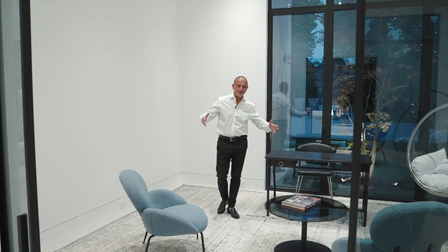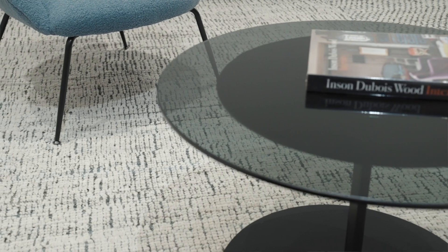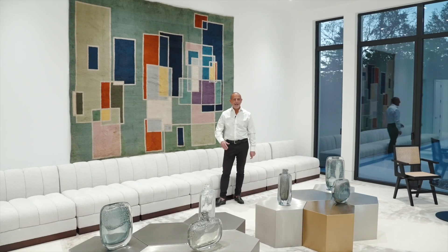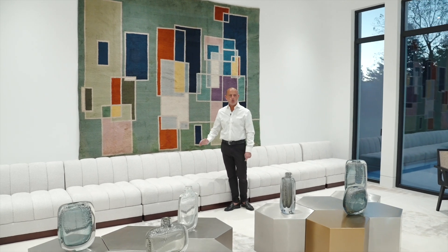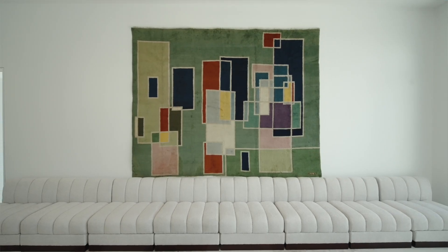A 14-foot square beautiful Doris Leslie Blau custom rug. The white blends in with the dark charcoal so that you can't even tell really where the pattern is, because it all mushes in together creating such a splendor to the eye.